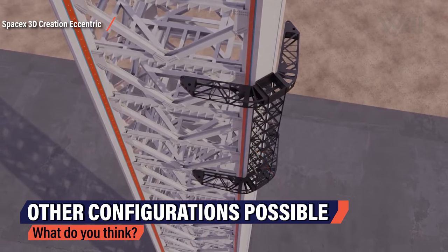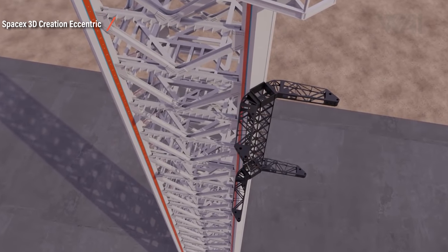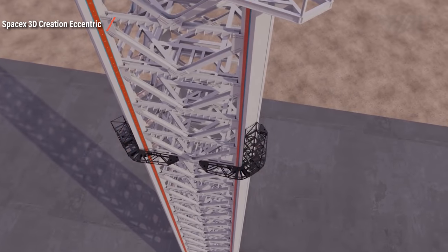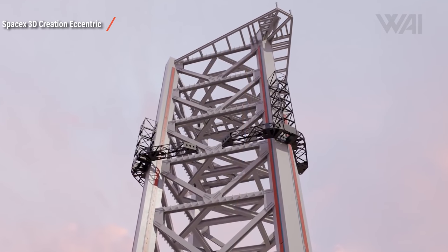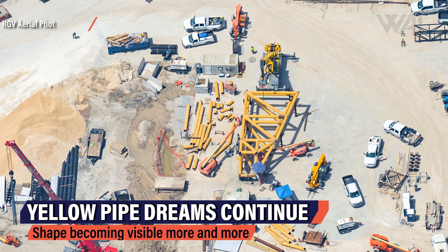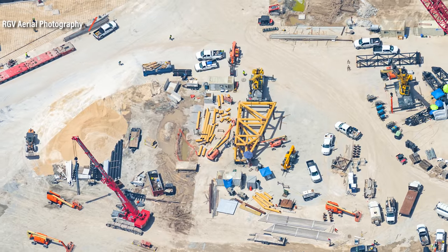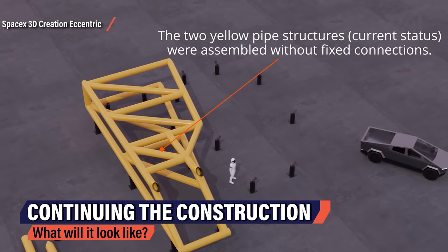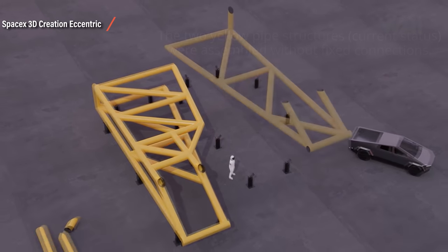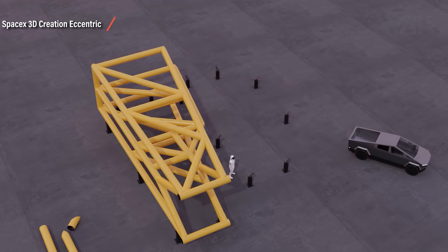Other configuration options are possible as well. The arms could be positioned outward, giving SpaceX options to attach further parts, or there could be two separate sleds covering two corners of the tower. Time will have to tell what exactly SpaceX is doing here, but the sled idea does seem like a likely scenario. The yellow pipe assembly is continuing — a distinct shape is becoming visible, now definitely looking like some sort of arm, and it's not done yet. More yellow piping is on the ground and work is continuing, with one more element on top potentially giving it a V-shaped ending.